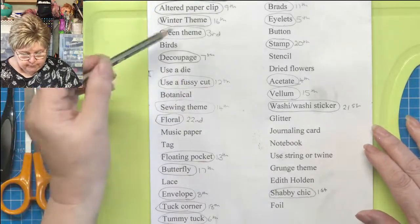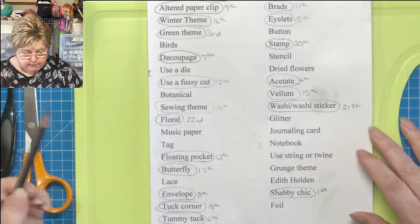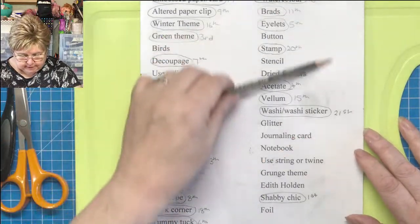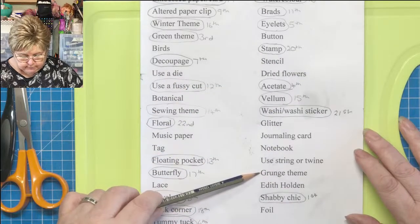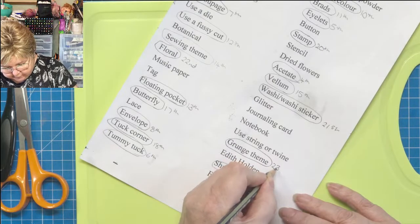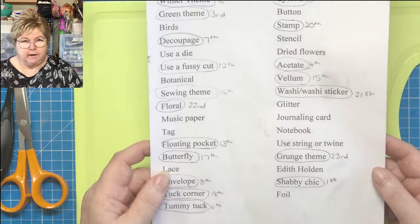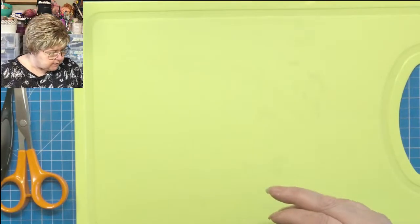Let's get round to what today's prompt is. I've got so many down here — birds, use a die, botanical music paper, a tag and lace. They're all good ones. And the fickle finger of the pencil today is going to land on grunge, grunge theme. Today I believe it's the 23rd, so this time next week we'll be really near completion. Let's get Mr. Green out.